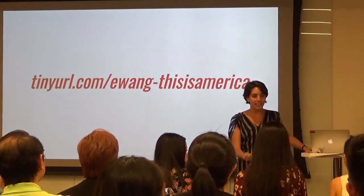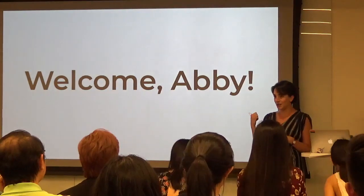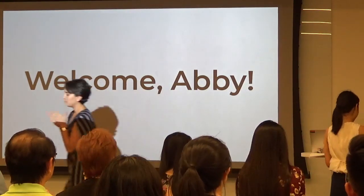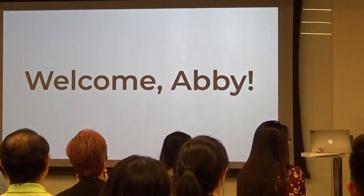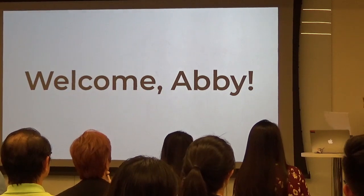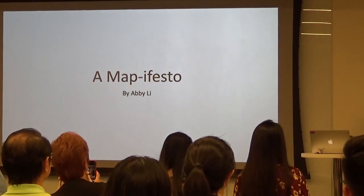Really powerful the way you're bringing it into the Chinatown connection, because that's exactly where we're about to go. So Abbey will take it away. My name is Abbey and I'm a rising second year at the University of St. Andrews.